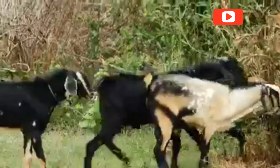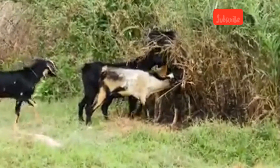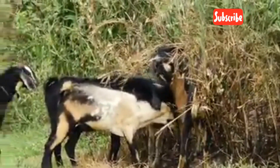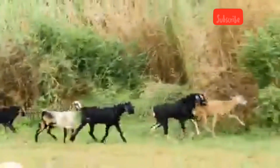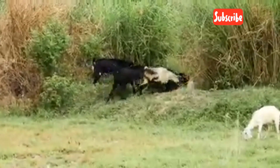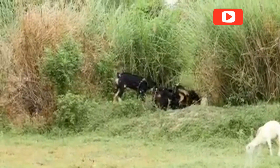After successful mating or insemination, a doe's pregnancy — or gestation — lasts about 150 days, or roughly 5 months. Farmers may confirm pregnancy using observation, blood tests, or ultrasound scanning. During this period, does need proper nutrition, a calm environment, and regular health checks. It's common for goats to have twins or triplets, making them especially productive breeders.